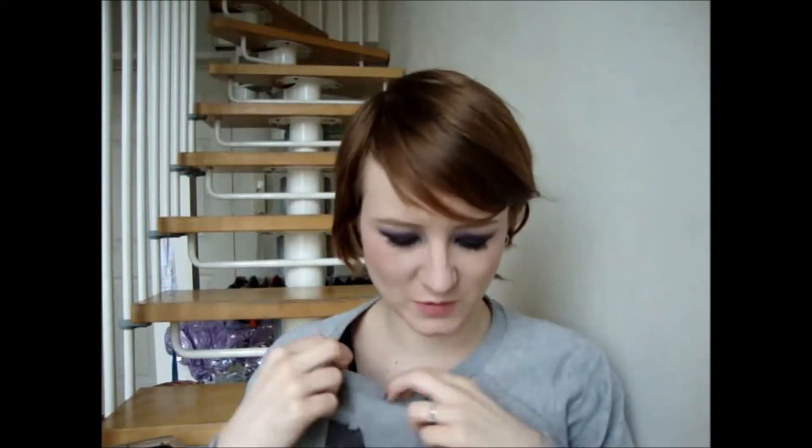Hey guys, so today I've got a tag video for you. I don't usually do them, but this one kind of spoke to me. I had to do it because it's just very me. It does kind of look like I'm wearing PJs or something with this grey top, but it's actually like a Justice League one - it's a DC Comics thing, but it's really cool.